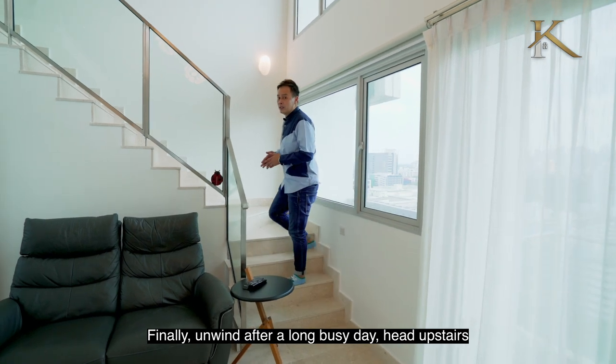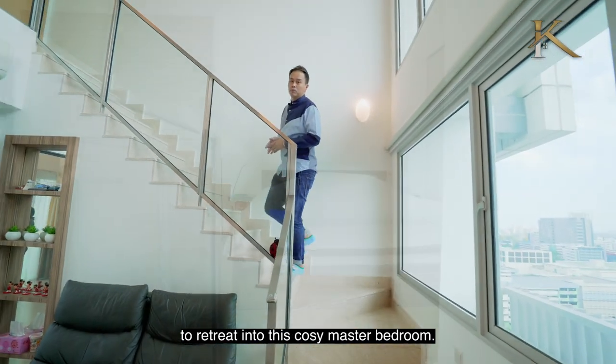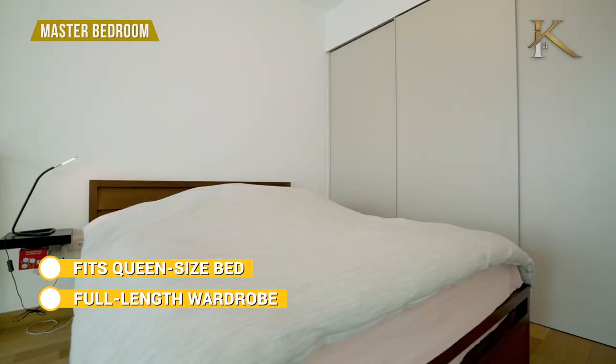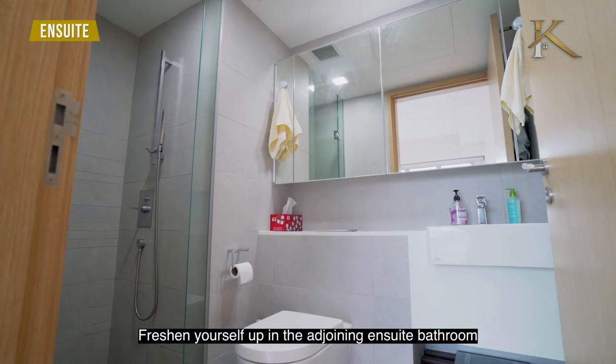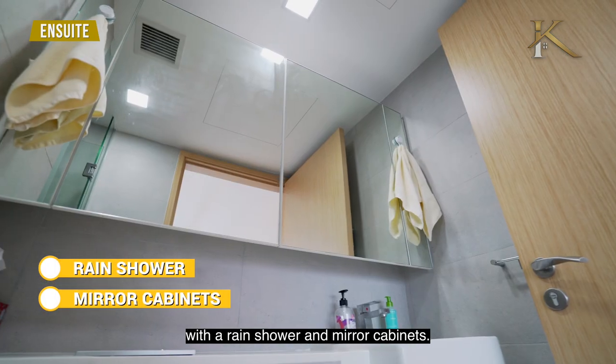Unwind after a long busy day. Head upstairs to retreat into this cozy master bedroom. Freshen yourself up in the adjoining ensuite bathroom with a rain shower and mirror cabinets.